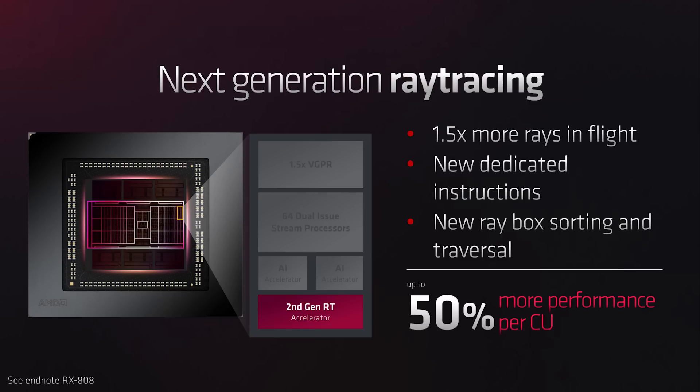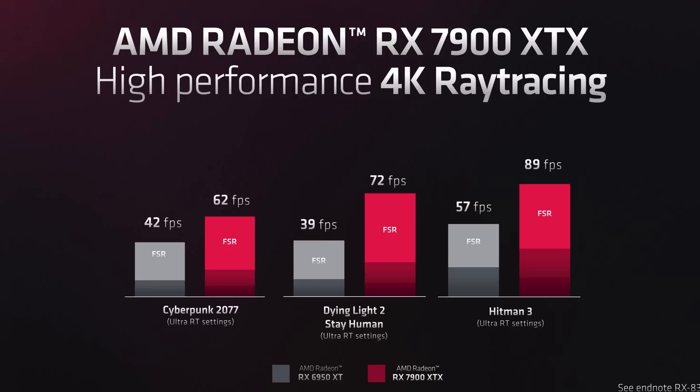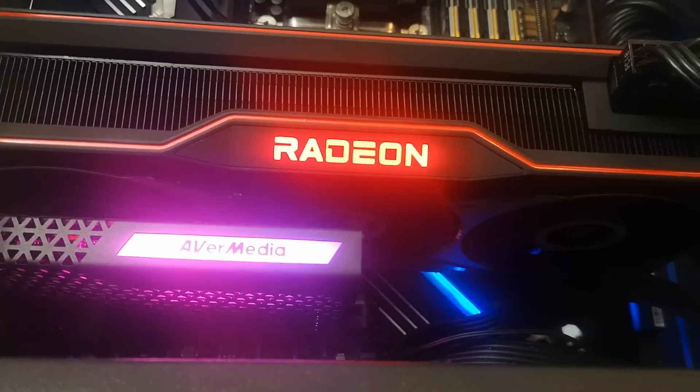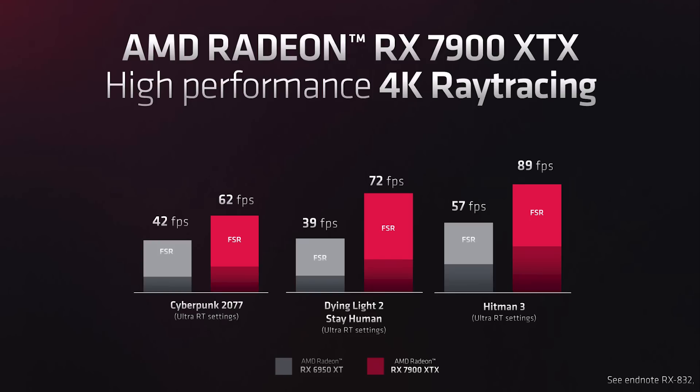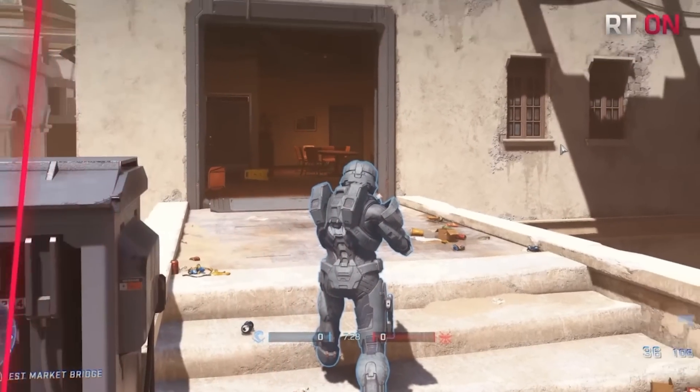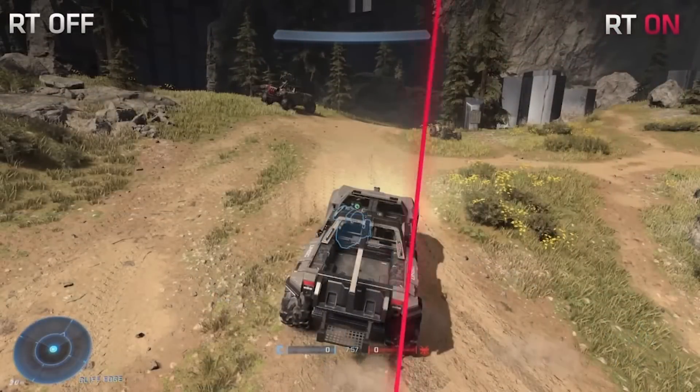There was a ray tracing slide from AMD showing FSR-enabled benchmarks, but they didn't mention the FSR quality setting used, which is a real concern. For example, in Hitman it shows 90fps versus 57fps, and Dying Light 2 shows 72fps versus 39fps — a significant uplift. That said, I don't think AMD will match Nvidia's ray tracing advantage here, though performance should improve as developers optimize for the RDNA 3 hardware over time.